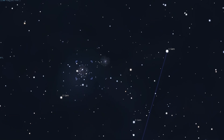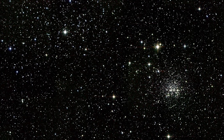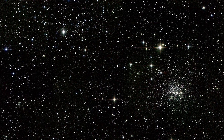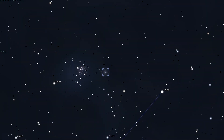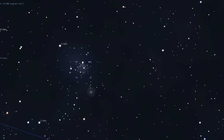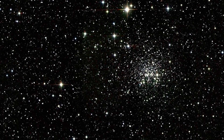Even 8x32 binoculars can show an hourglass shape with a potential for resolving the stars using averted vision. Telescopically, a low magnification of around 40 times is all you'll need to get the best views with hundreds of stars being visible. Messier 35 lies roughly 3,000 light years away, but a neighboring cluster, NGC 2158, is a staggering 14,000 light years further on the edge of the Milky Way galaxy itself. This makes it one of the most distant star clusters seen in our night sky — NGC 2158, that is, not Messier 35.